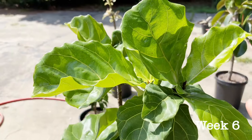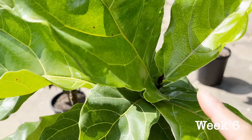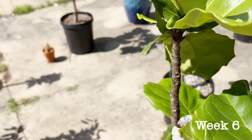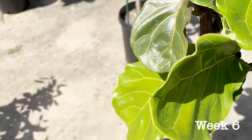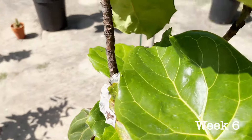Fiddle leaf fig number one is looking great with all of the branching patterns. It doesn't look like we have any new leaves that are about to pop, but that's okay because I am sure that they are in development.